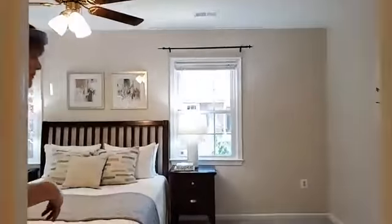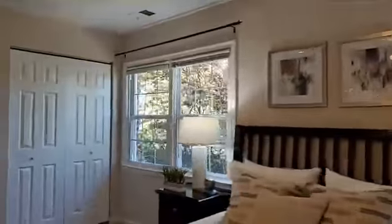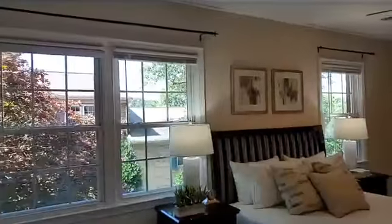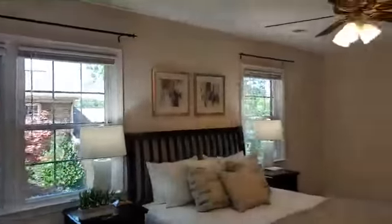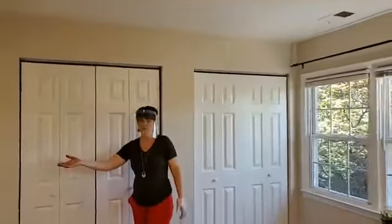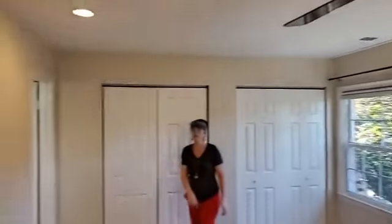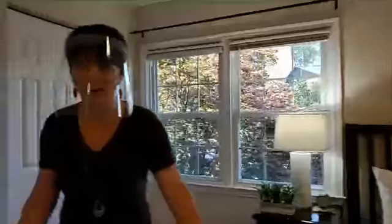Oh my gosh, this is so beautiful! Look at this beautiful tree — it just has such an ambiance. The windows — so much light. A beautifully updated master bedroom, and they've got recessed lighting in here. Catherine, they haven't seen it yet so hopefully they're watching.